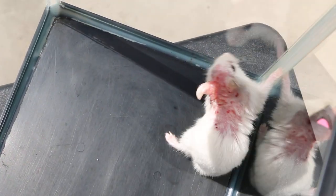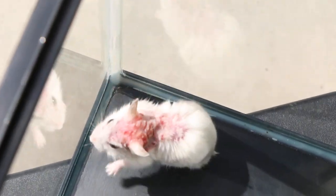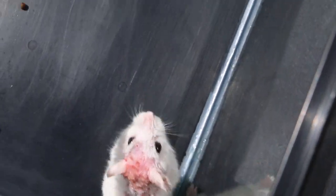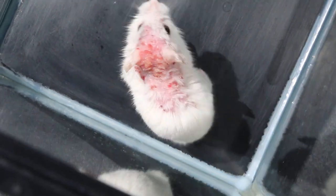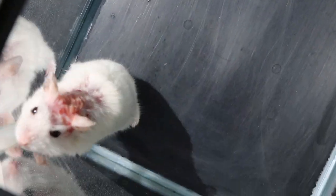About one month ago, the hamster had this problem and was treated. But the mother used some silver spray onto the nape of the neck, and the inflammation came back.